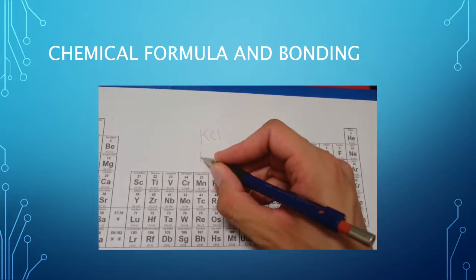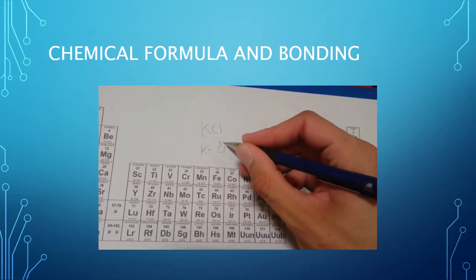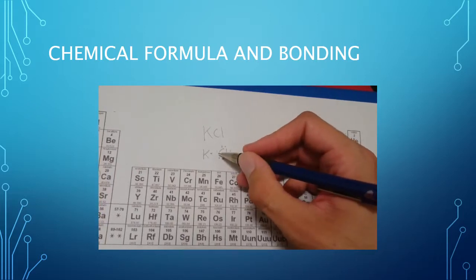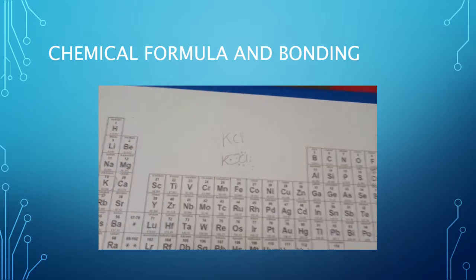The potassium ion has one valence electron and the chlorine has seven valence electrons, and they share a pair of electrons which is an ionic bond to fill their outer shell.